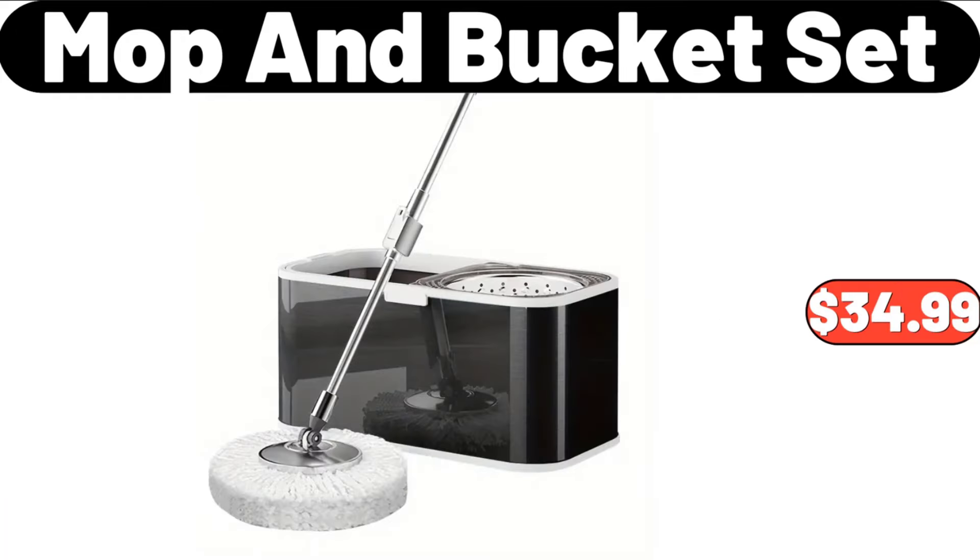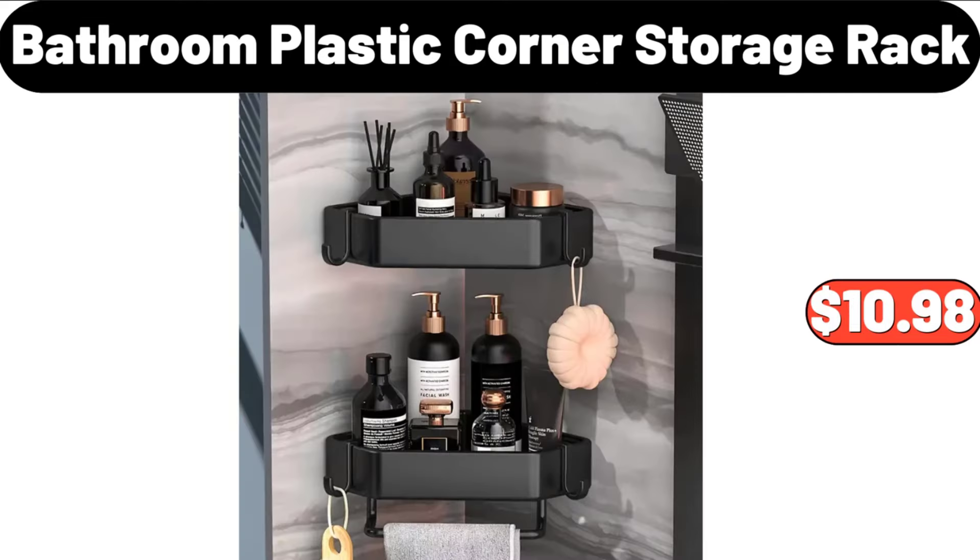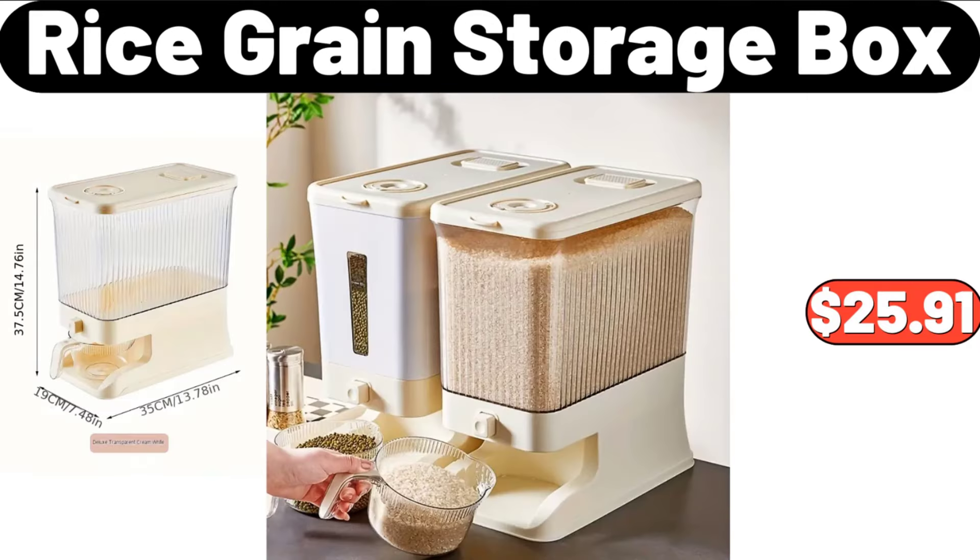Mop and Bucket Set, $34.99. Two Packs Bathroom Plastic Corner Storage Rack, $10.98. Rice Grain Storage Box, $25.91.